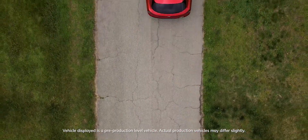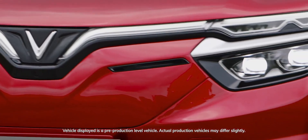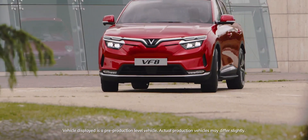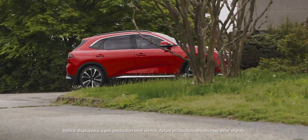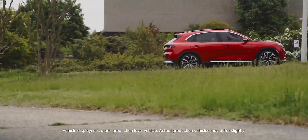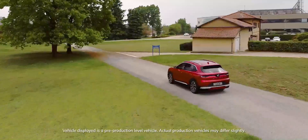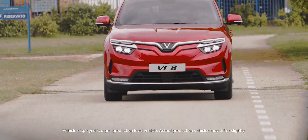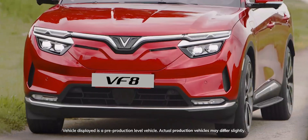The VF E35 is also special because it marks a new chapter in our partnership with VinFast. It's the first electric car that we developed together, a car that will be sold globally and will take us to the future. Pininfarina felt very inspired by the vision of VinFast since the beginning and we are really proud to be a part of that vision.